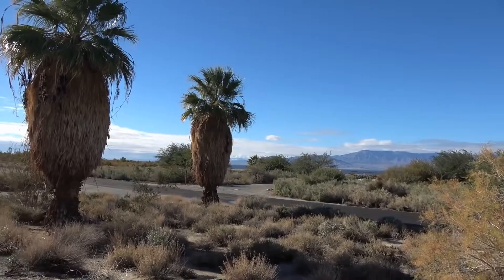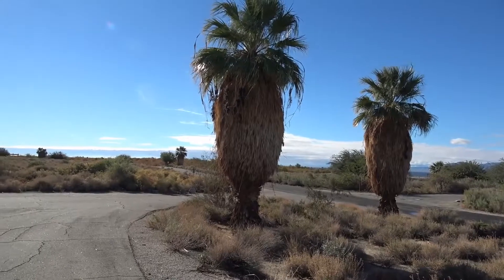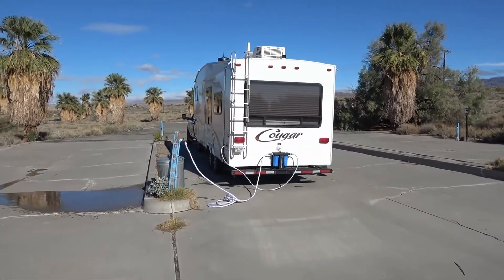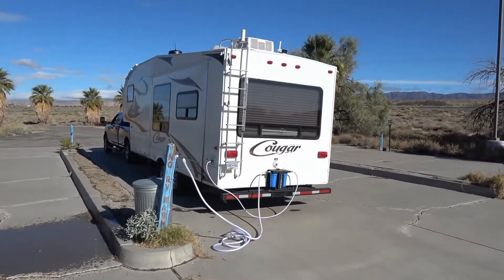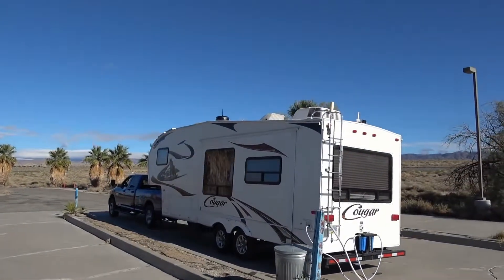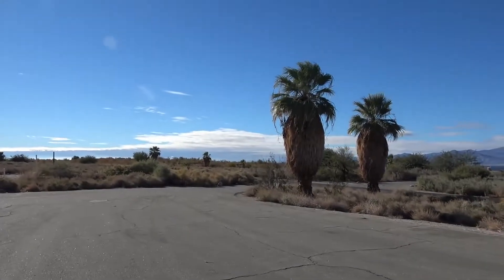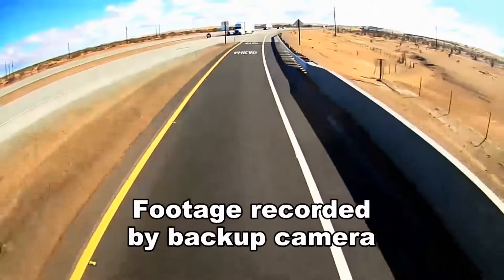Hey guys, Ray from loveyourrv.com. I just spent a few days camped along the Salton Sea in California. My voice sounds different — I've got a bit of a cold so I'm stuffed up. We hunkered down through a rainstorm. It was a pretty good spot: ten bucks a night dry camping. Now we're at the dump station at the Salton Sea State Recreational Area — if you pay for dry camping you also get a free dump.